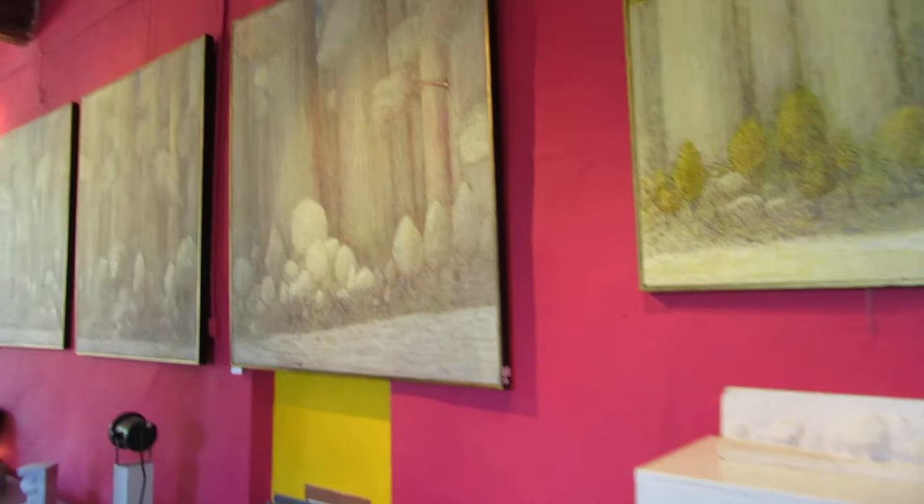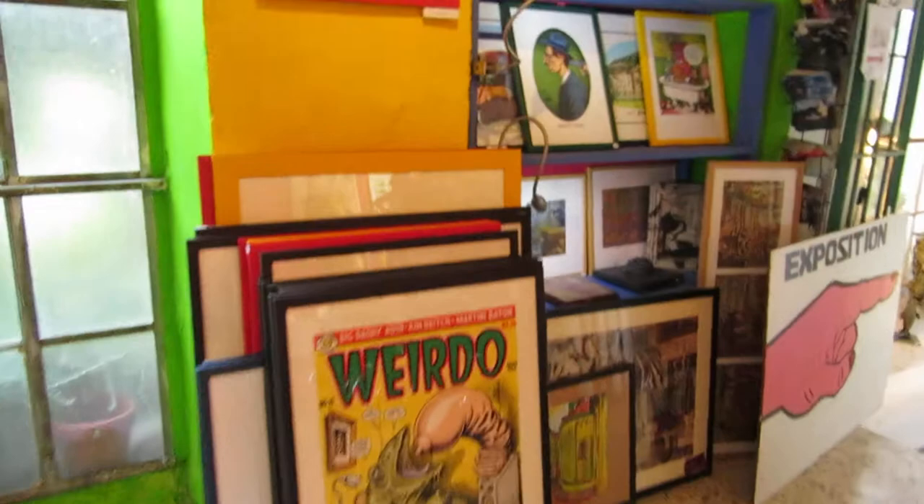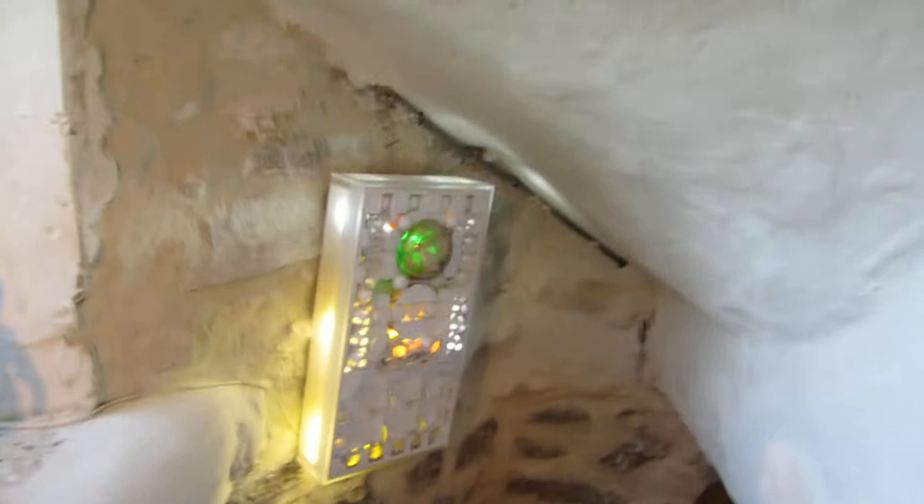I'm going to go downstairs for a second. There's all the Crumb stuff. This gallery is open during the day, in the morning. This is the downstairs — there's just statues and lights all the way down. This is a cave. This looks like it's gotta be an Aileen sculpture.